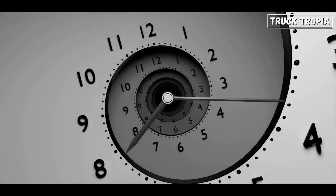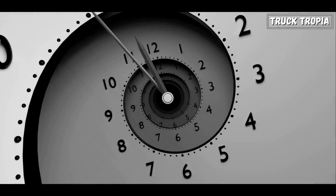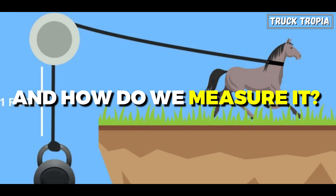But before we tackle this question, let's get back to basics. What exactly is horsepower, and how do we measure it?